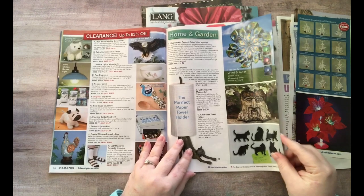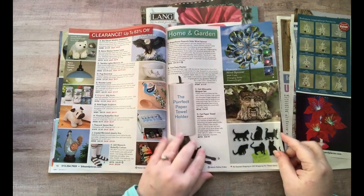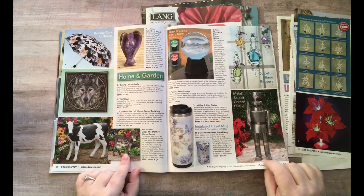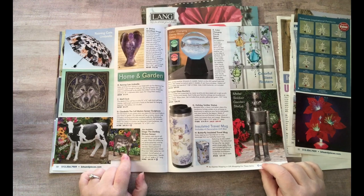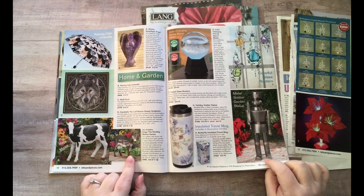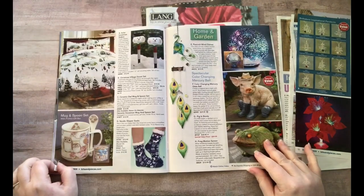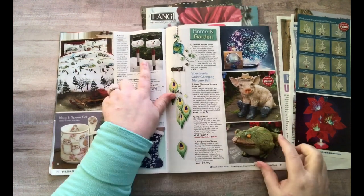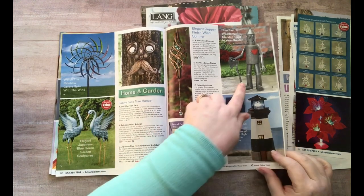Oh there's a little pug! And this is really pretty — it's a peacock wind spinner with lots of leaves, really nice. Oh my gosh, this is a motion sensor donkey and when you walk by it goes hee-haw! I want to put it by my front door. And look at this little piggy — I want it so bad!